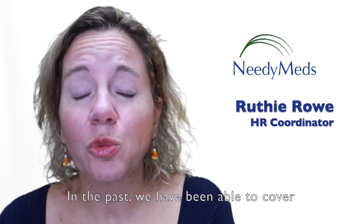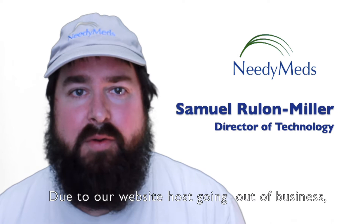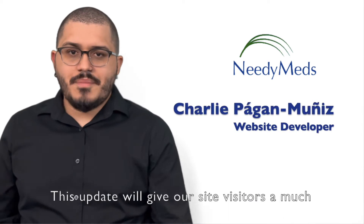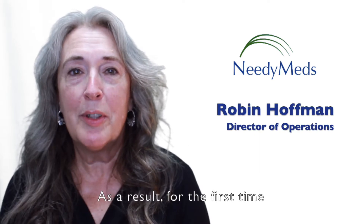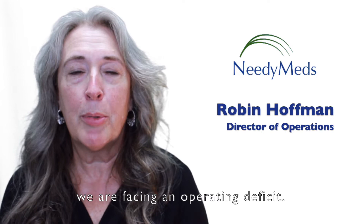In the past we have been able to cover our operating costs, but this year will be different. Due to our website host going out of business, it became necessary for us to update our entire data system and website. This update will give our site's visitors a much-needed comprehensive search experience. As a result, for the first time in our 25-year history, we are facing an operating deficit.